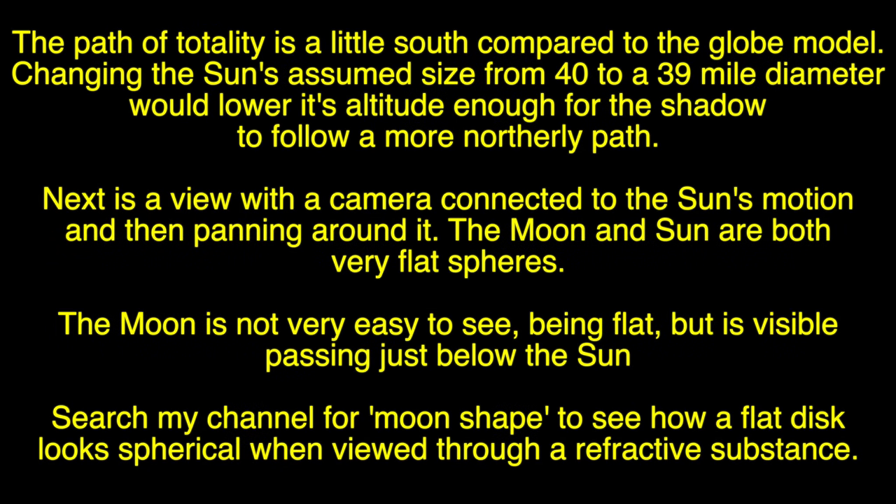The path of totality is a little south compared to the globe model. Changing the sun's assumed size from 40 to a 39-mile diameter would lower its altitude enough for the shadow to follow a more northerly path. Next is a view with a camera connected to the sun's motion and then panning around it. The moon and the sun are both very flat spheres. The moon is not very easy to see being flat, but it is visible passing just below the sun. Search my channel for 'moon shape' to see how a flat disk looks through a refractive substance.